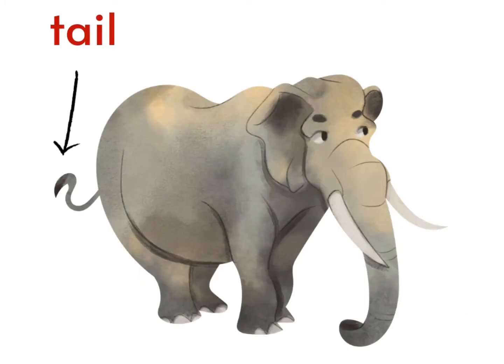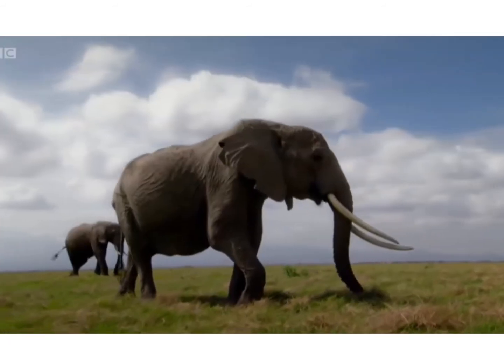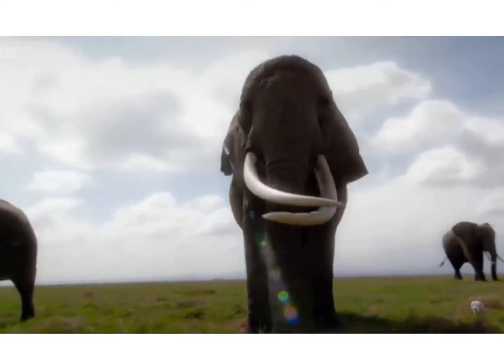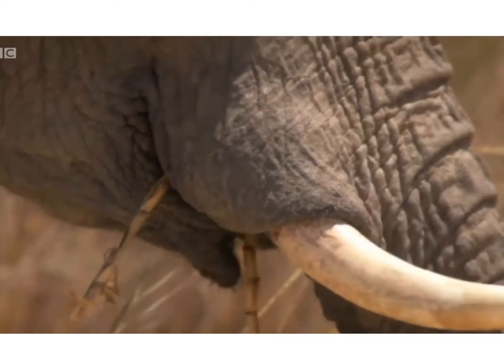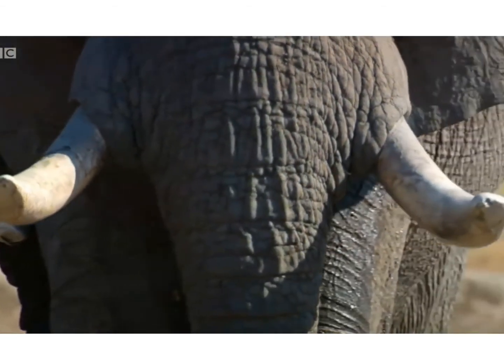This is the elephant's tail. T-A-I-L. Tail. This is the elephant's tusk. T-U-S-K. Tusk. The elephant's tusk is very big and strong. Wow, what a big tusk! What colour is the tusk? Yes, white colour. Good!